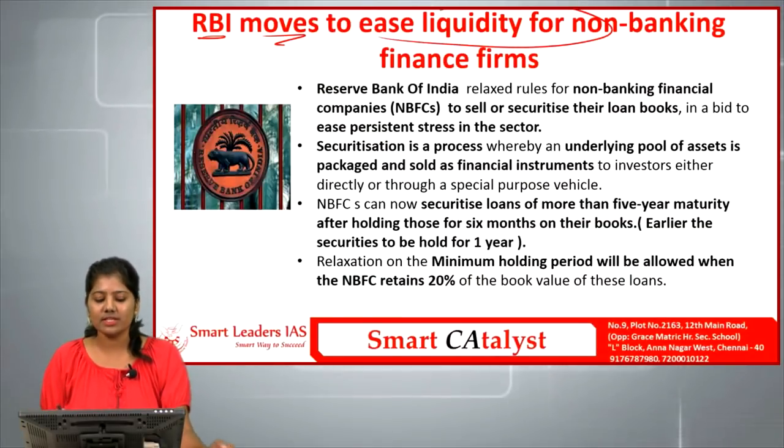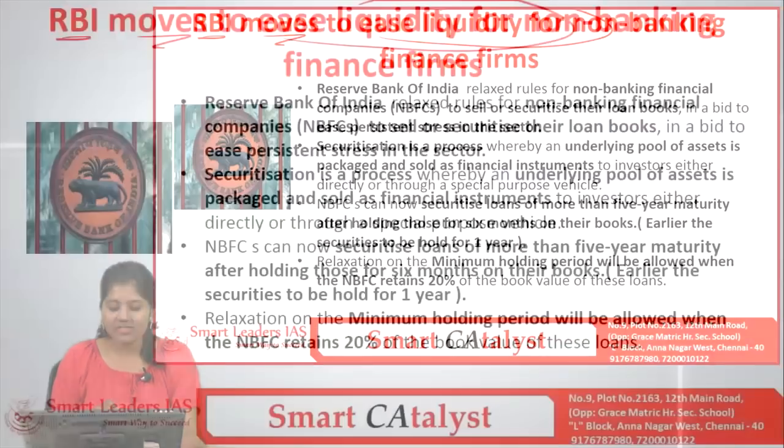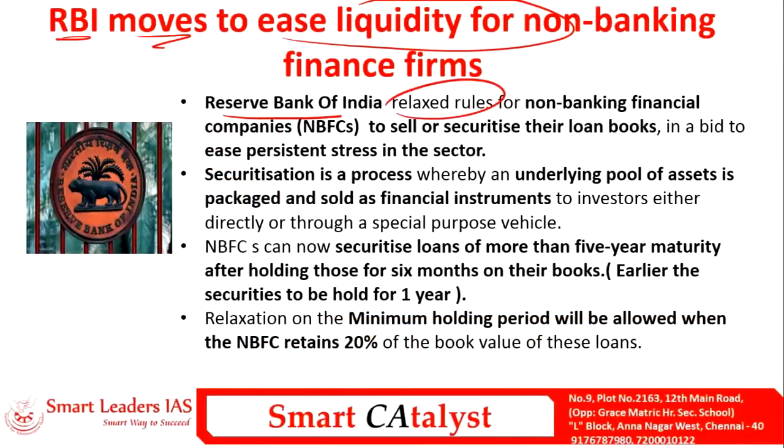The second article is RBI moves to ease liquidity for NBFCs. The RBI recently relaxed rules for NBFCs to sell or securitize their loan books in a bid to ease the persistent stress in the sector. In order to tackle the stress in the NBFC sector, they are relaxing NBFC norms so they can sell or securitize their loan books.